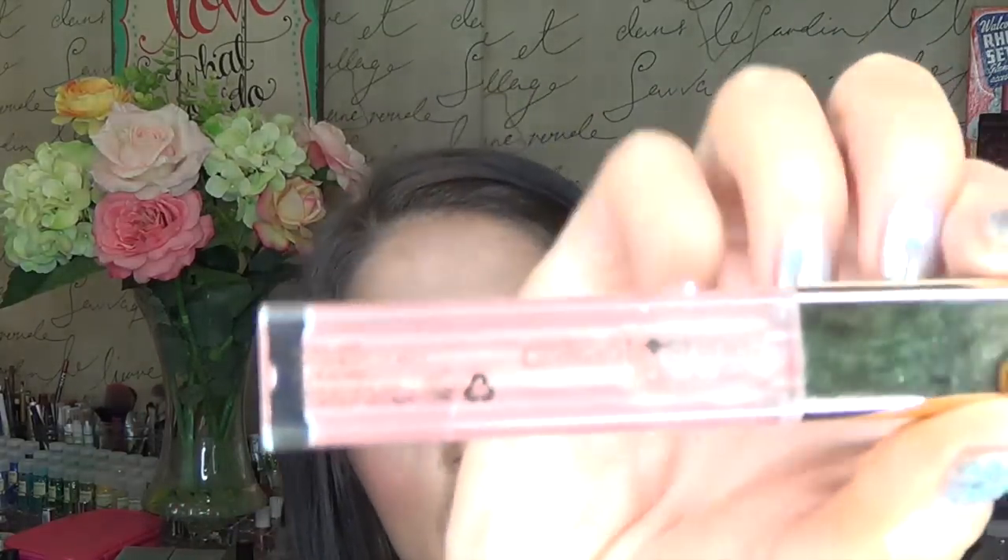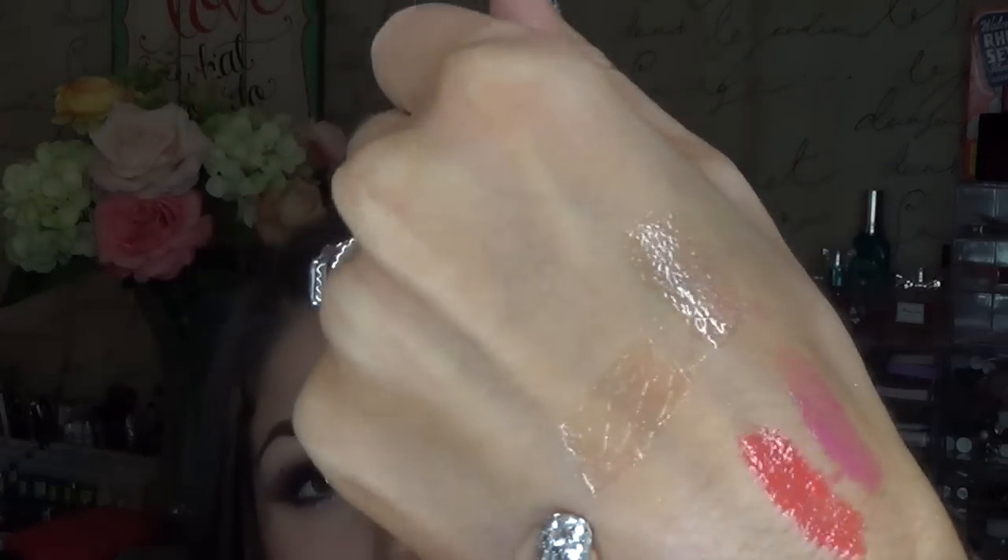Next, this is by Milani. I love this color. This is called Nude Touch — it's their Brilliant Shine lip gloss. It's such a pretty sheer nude color with gold sparkles in it. I'll try to swatch it on a place that's not already swatched. There it is, and it's just such a beautiful nude gloss. It gives you that sparkle but it doesn't come off as glittery — it just comes off as a pretty shine. Love that.